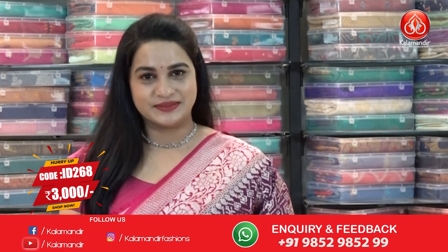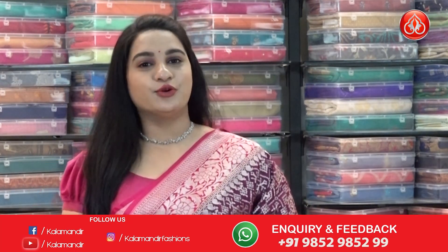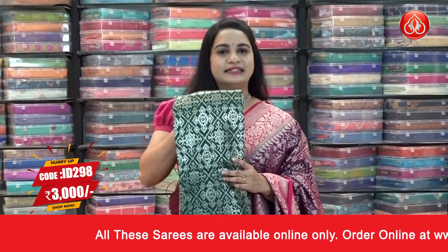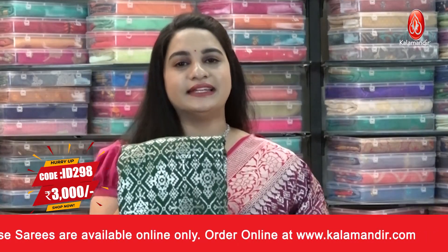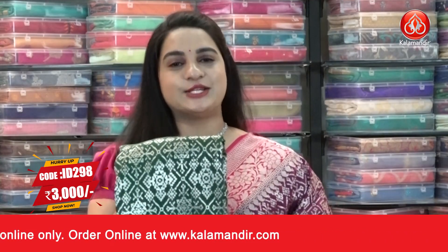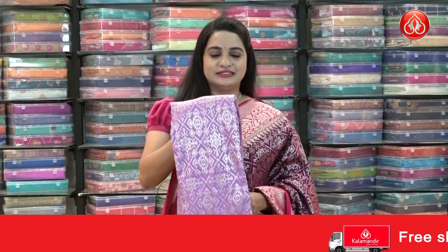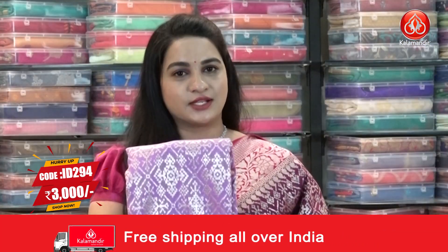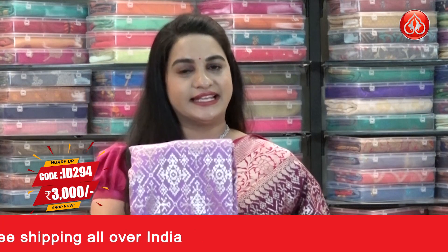In the same pattern we have three more combinations — four total. The next is a very classic bottle green and red color. Saree code ID 298, price 3000 rupees. Do subscribe to our Kalamandhi YouTube channel. The next combination is the very trending lavender with brown. Saree code ID 294, price 3000 rupees. Take a screenshot and share on our WhatsApp number.